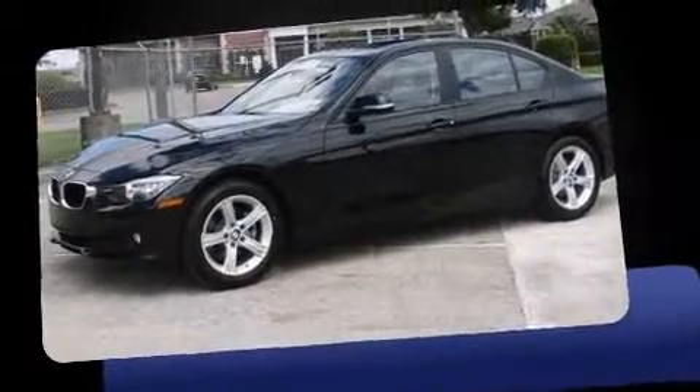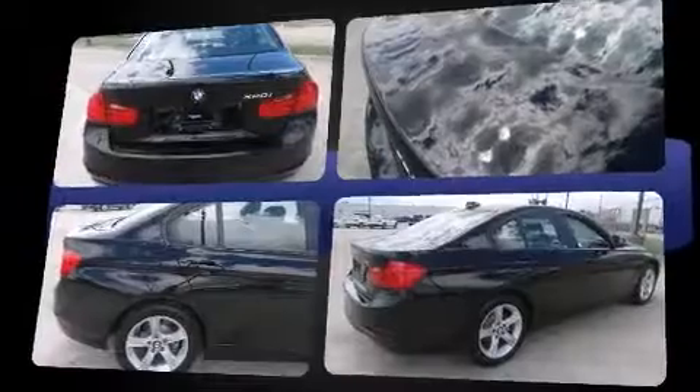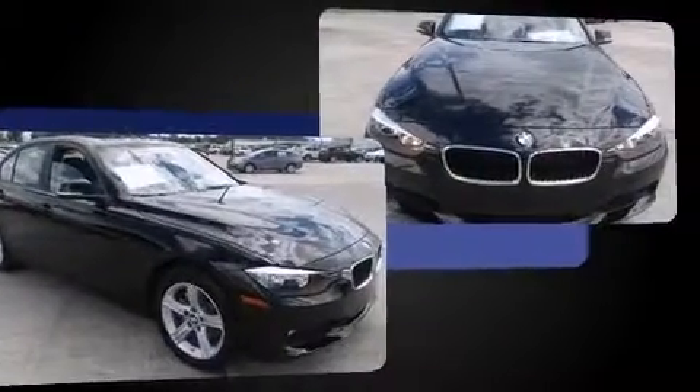Introducing the 2014 BMW 320i. Performance and efficiency are both prioritized thanks to the efficient four-cylinder engine. Well-tuned suspension and stability control deliver a spirited yet composed ride and drive. Turbocharger technology provides forced air induction, enhancing performance while preserving fuel economy.